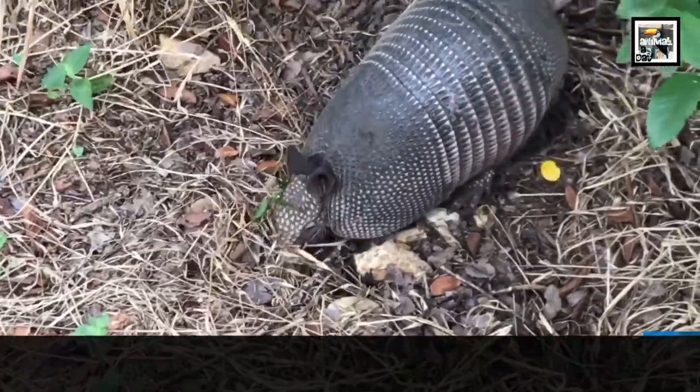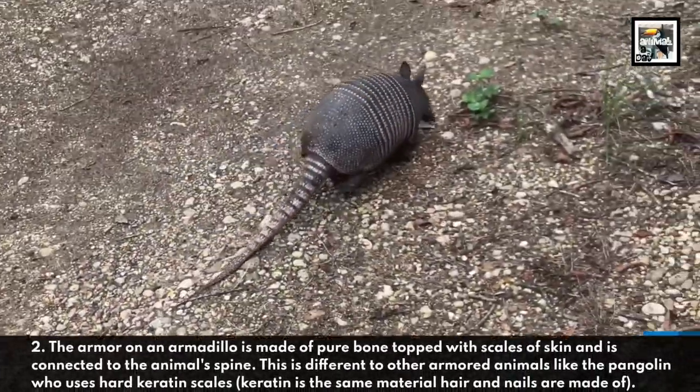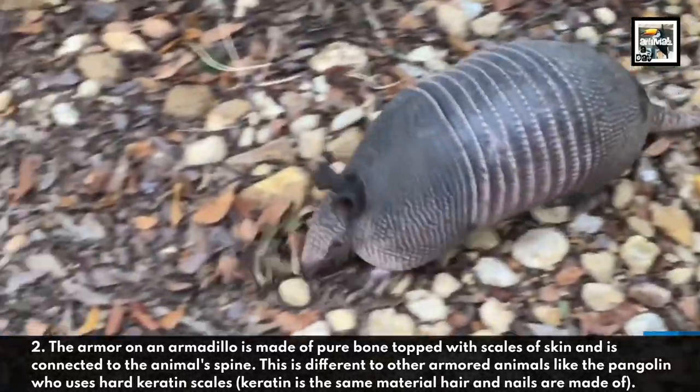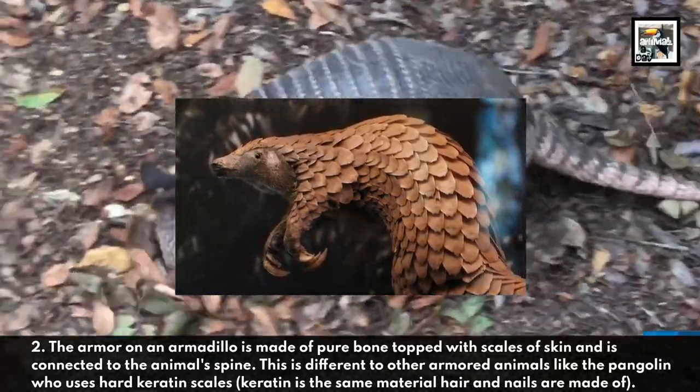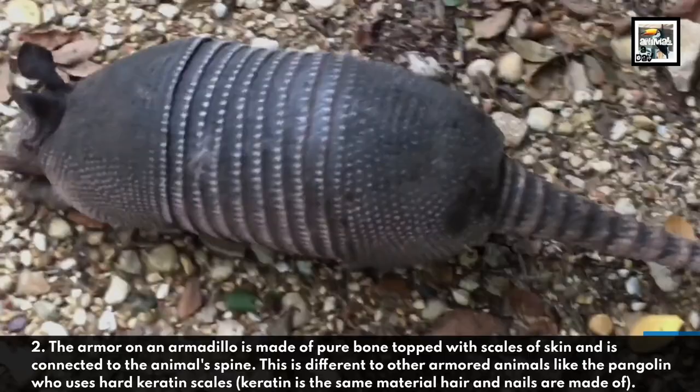The armor on an armadillo is made of pure bone topped with scales of skin and is connected to the animal's spine. This is different to other armored animals like the pangolin, who uses hard keratin scales. Keratin is the same material hair and nails are made of.